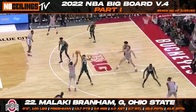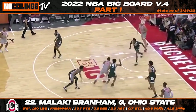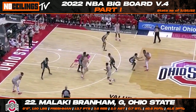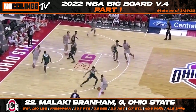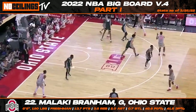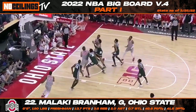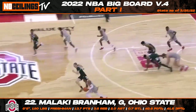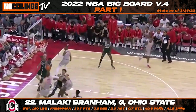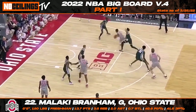One of the hottest names in NBA draft circles over the last month has been Ohio State freshman wing Malachi Branham. The 6'5" freshman has skyrocketed up boards and is now in serious consideration to be a first-round selection in the 2022 NBA draft. A gifted offensive weapon oozing with upside, Malachi could be a name that continues to climb up boards throughout the pre-draft process. Over his last 10 games for the Buckeyes, Malachi posted averages of 20.2 points, 3.6 rebounds, and 2.4 assists per game while shooting 56.6% from the field and 34.4% from three.